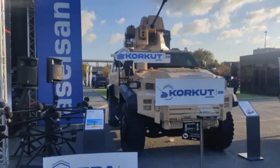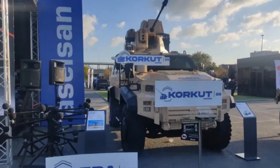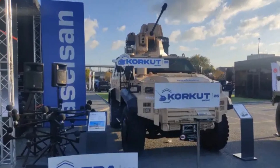As drone warfare continues to grow in scale and sophistication, solutions like the enhanced Corkett are poised to attract international buyers seeking reliable layered defense mechanisms tailored to the drone threat of today and tomorrow.